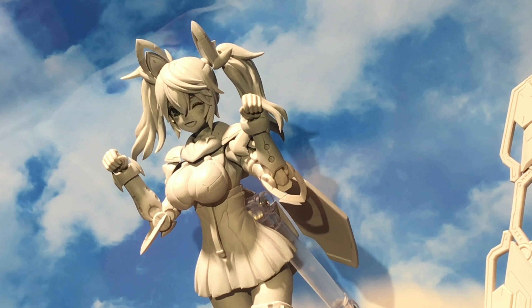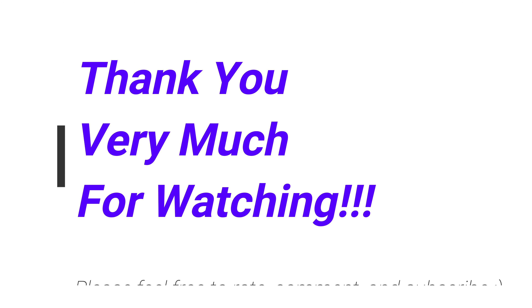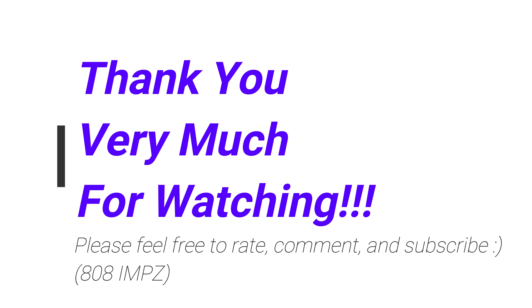That's a nice benefit for pre-ordering. Let me know what you guys think — feel free to rate, comment, and subscribe. See you again soon, domo arigatou gozaimasu, mata ne, thanks for watching.